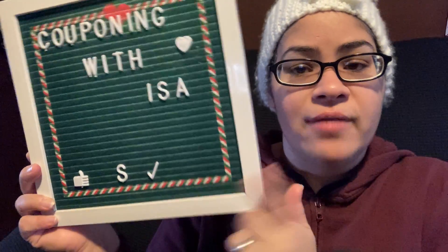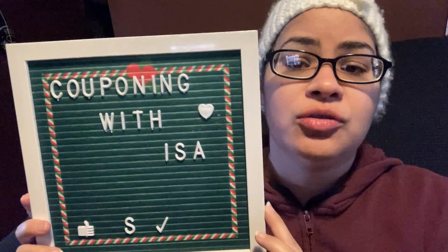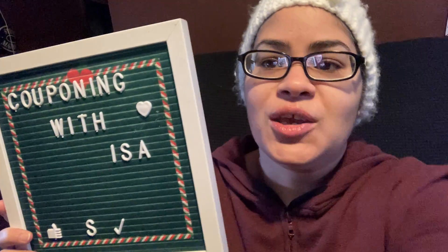That's all I have for this product review. I will come back with a Dollar Tree haul. If you're new here and haven't hit that like, subscribe, and notification bell, please do. Again, it's Couponing with Isa — thank you so much for tuning in!